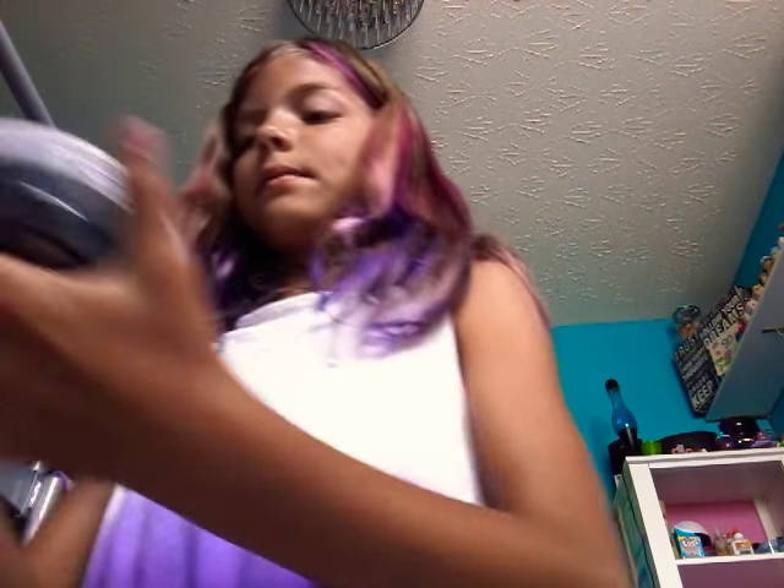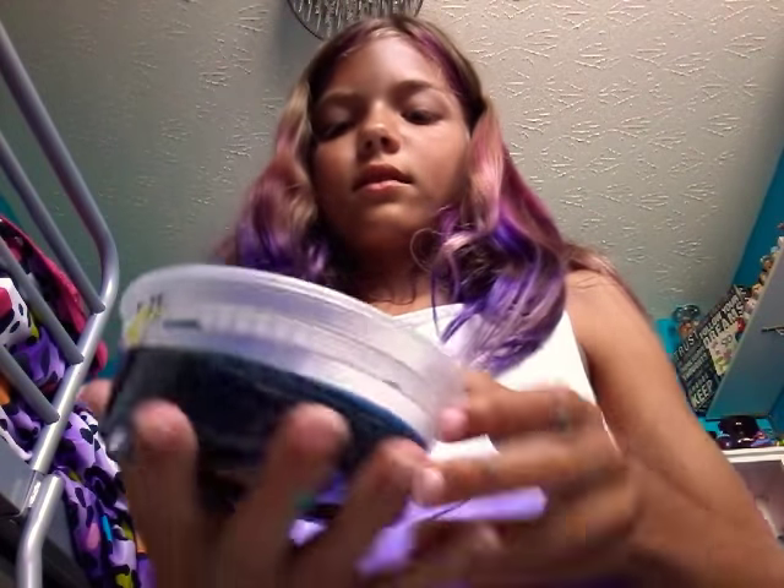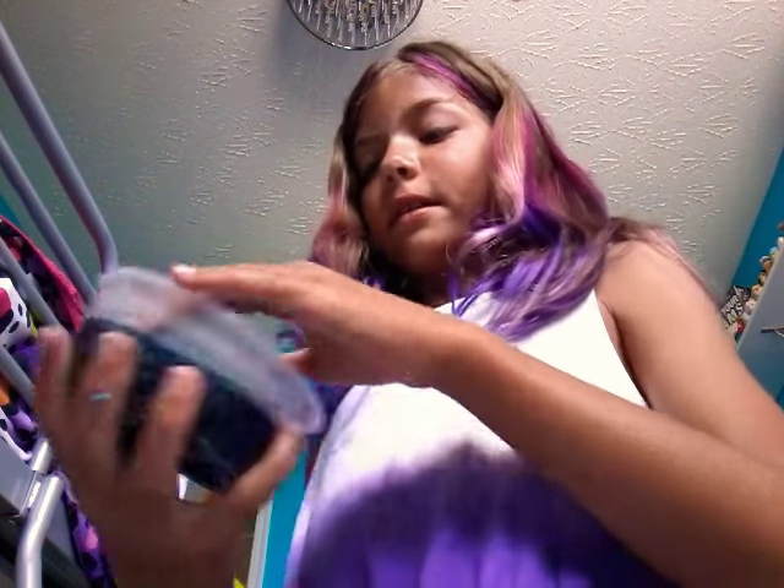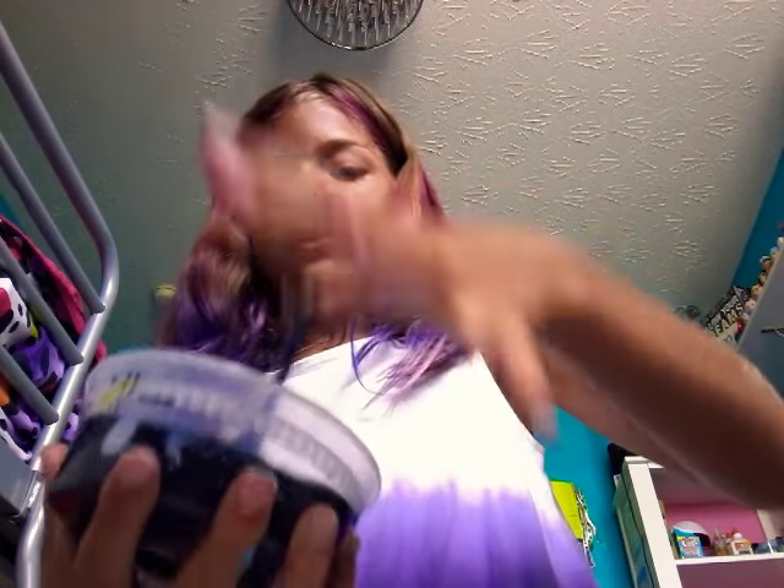That one doesn't really have a name either, because we sell lemonade slimes at school. This one is a black clear slime. The lid is hard to get off right now. We do not sell this one, but it is very pretty — look how pretty that is. It's very cool, but I need to get all of this off my hands before I play with the next slime, because it's black.